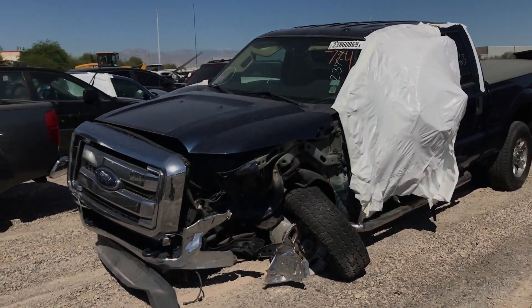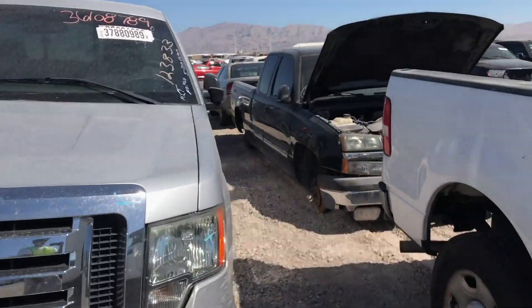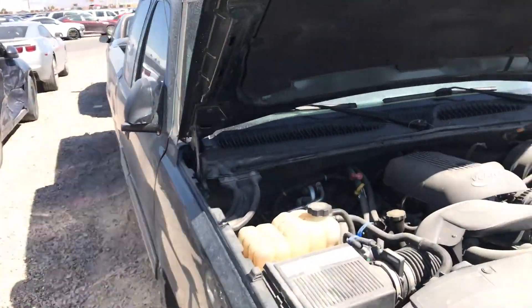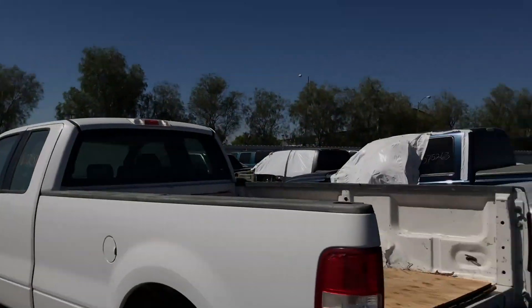Look at this Ford — this thing is off the gristle. They got all these trucks sitting on flat tires and stilts. Yeah, there's two of them, there might be even three.